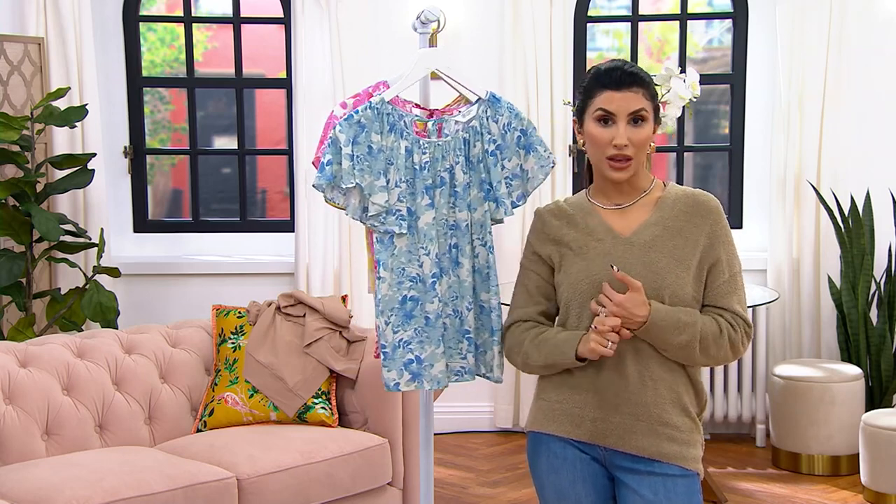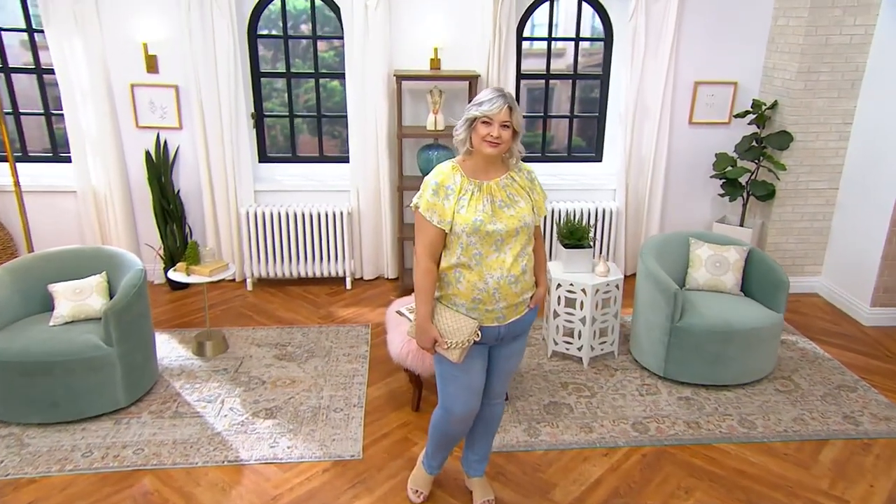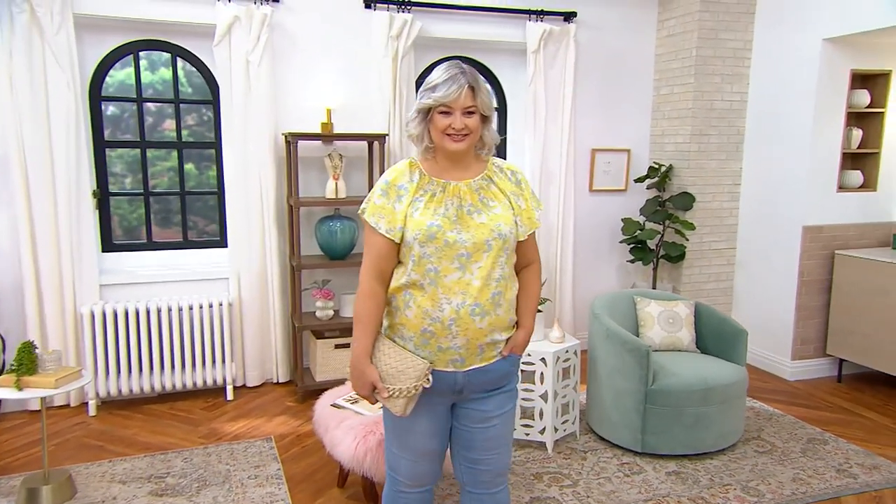So if you're just looking for something — maybe this is going to be what you wear for Mother's Day — to make you feel beautiful, but it's still very wearable, this is a perfect top for you.